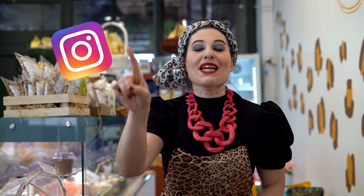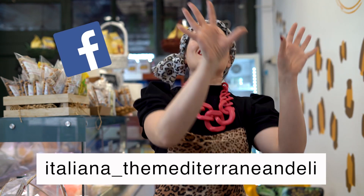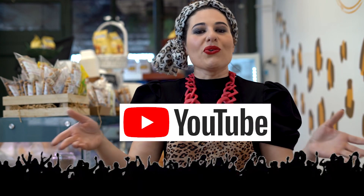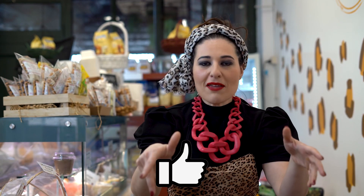You have to continue to follow me on Instagram — Italiana The Mediterranean Deli — on Facebook — Italiana The Mediterranean Deli — and of course from now on, you can follow me on YouTube too. Subscribe to my channel, put a like on my video and share it. Grazie guys, I love you, ciao!